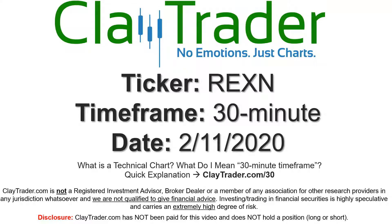Hey, it's Clay and this will be a video chart on ticker symbol REXN. We will take a look at the 30 minute time frame. If you're not sure what I mean by 30 minute, I do offer an explanation video at that link, so if you go there I'll explain in detail.